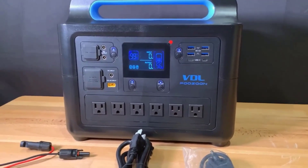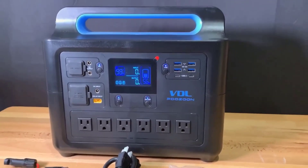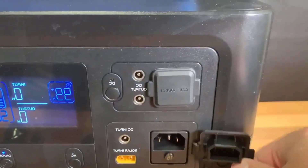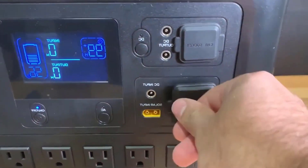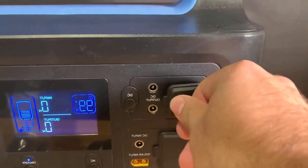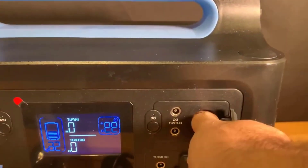Let's talk about some of the pros and cons of the VDL HS1500. One of the major pros is the battery technology. The LiFePO4 battery is not only safer, reducing risks like overheating, but it also has a much longer lifespan compared to traditional batteries. This means you won't be replacing this solar generator anytime soon. Moreover, the Pure Sinewave AC means that it's safe to power even the most sensitive electronics without fear of damage — a huge plus for those with high-end gadgets.